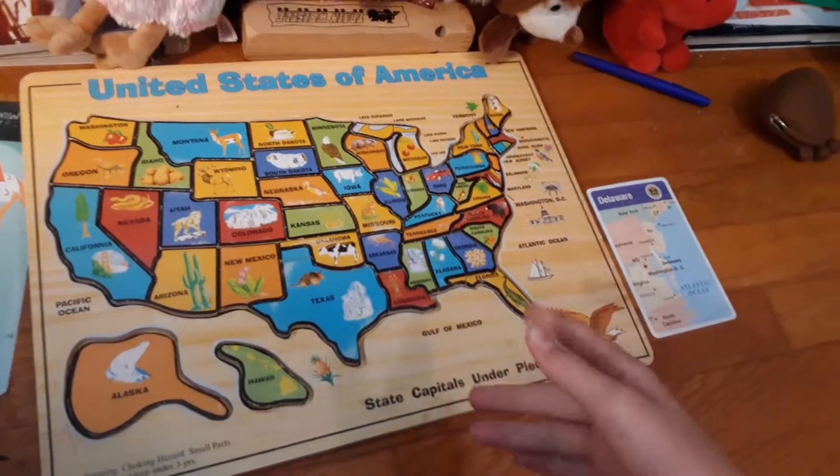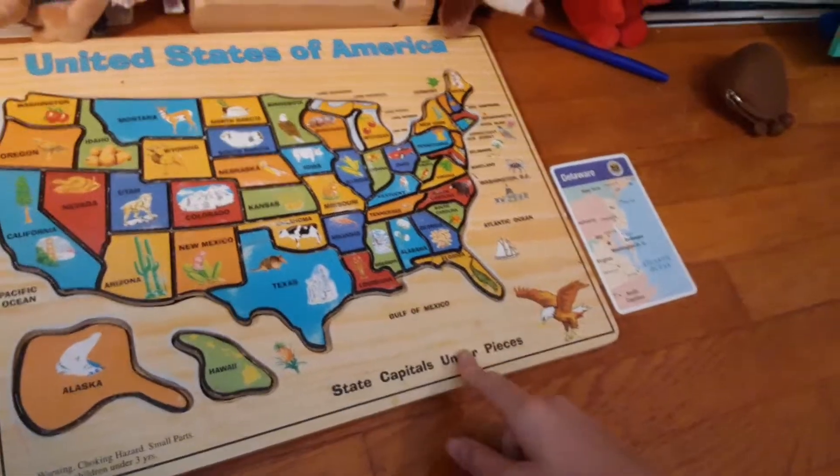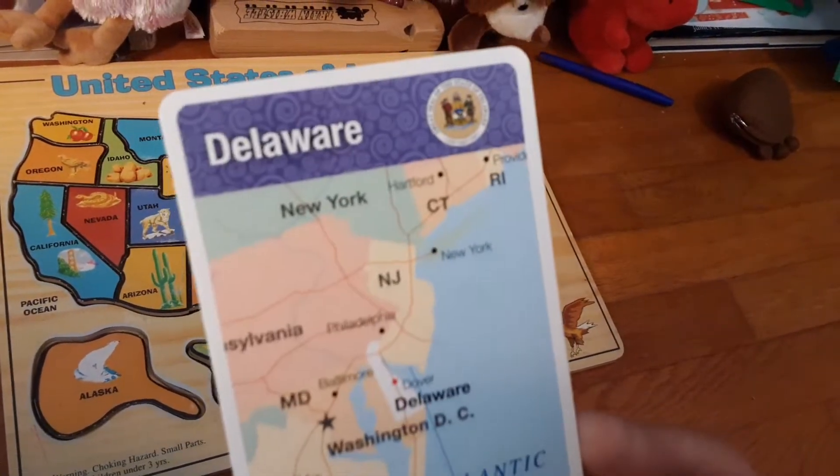Hey guys, welcome back to Chika Chika Boom Boom. Blondie here, and today I'm doing another homework help state video. Today we are diving right on into Delaware.